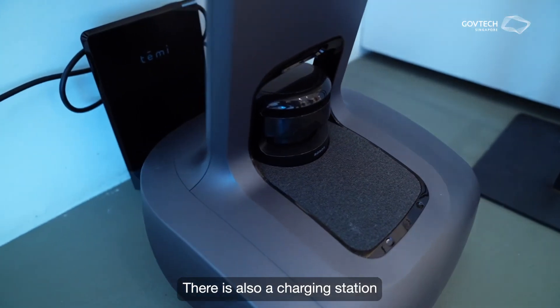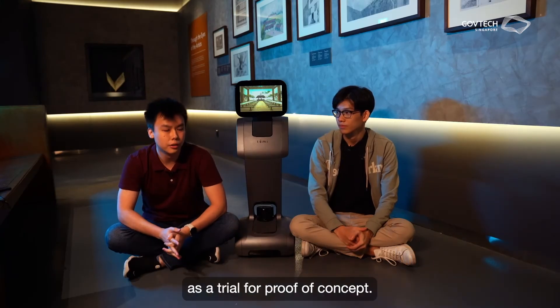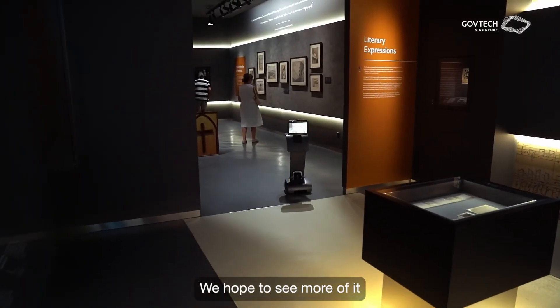There is also a charging station where Tammy goes back to get charged. Right now we are actually running Tammy as a trial for proof of concept, and if everything goes well and visitors enjoy it, we hope to see more of it in other museums.